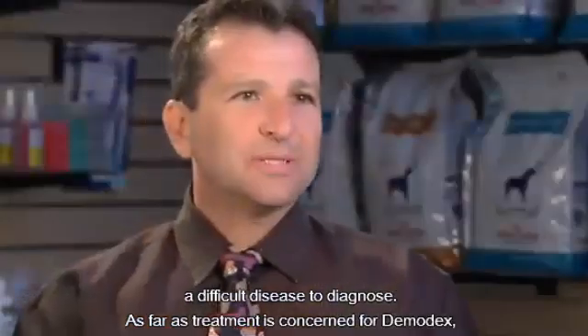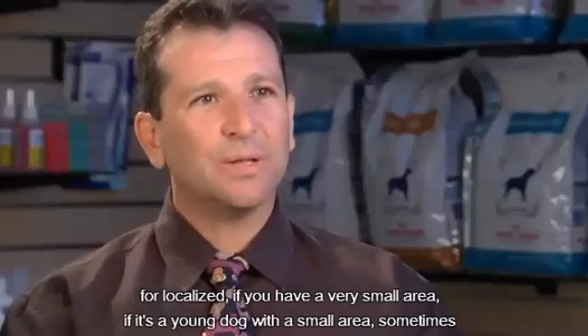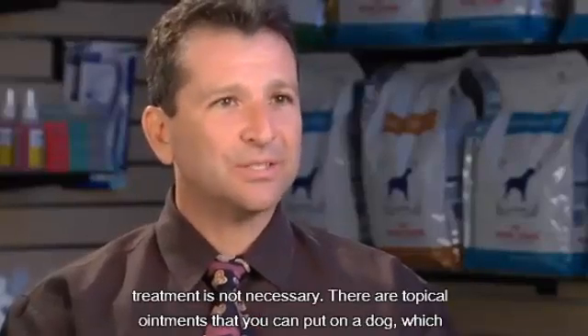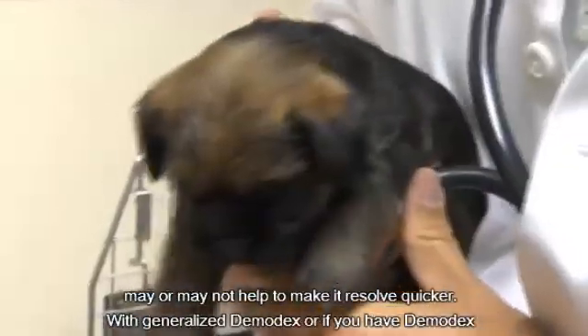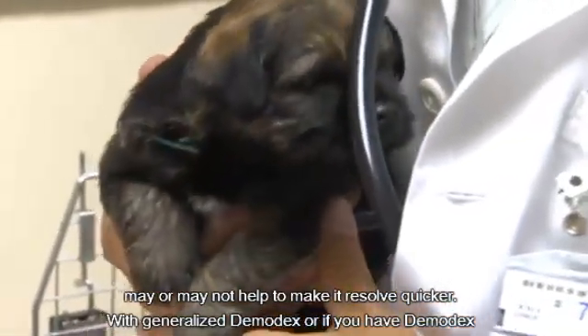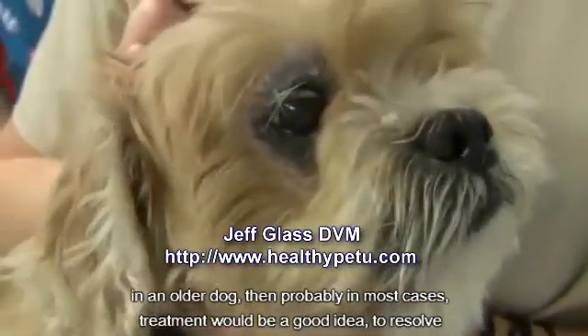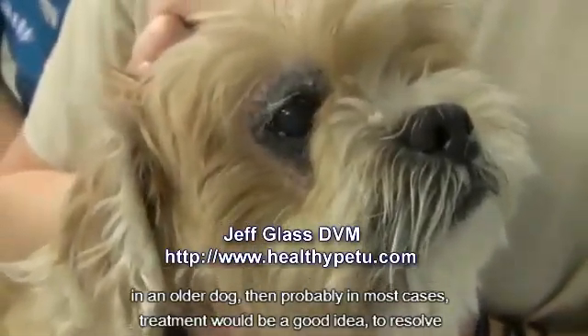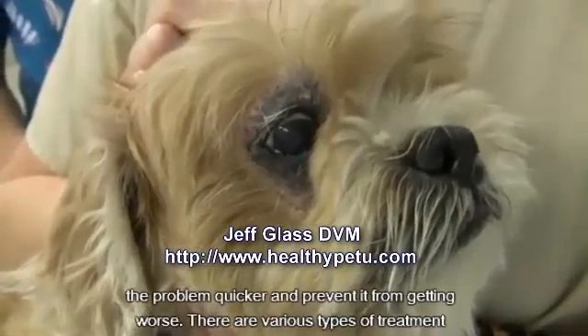As far as treatment is concerned for demodex, for localized cases with a very small area in a young dog, sometimes treatment is not necessary. There are topical ointments that you can put on a dog which may or may not help it resolve quicker. With generalized demodex, or if you have demodex in an older dog, then in most cases treatment would be a good idea to resolve the problem quicker and prevent it from getting worse.